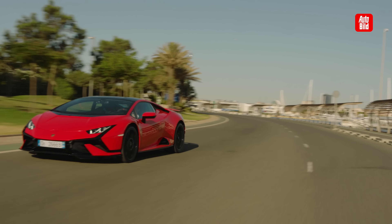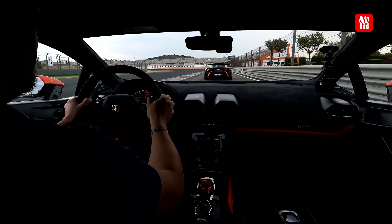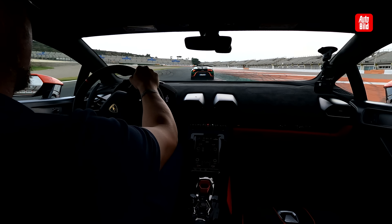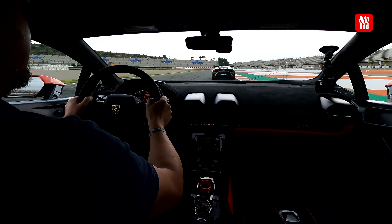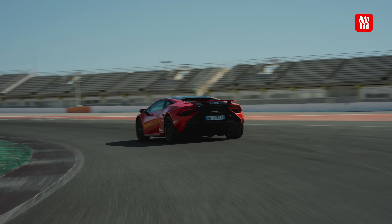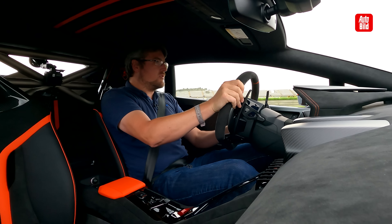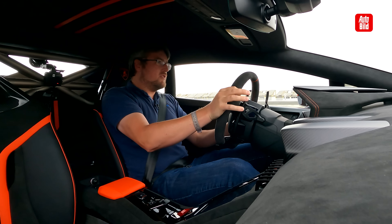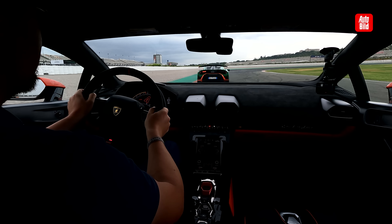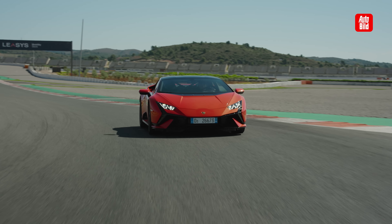We are just driving out of the pit lane onto the Circuit Ricardo Tormo near Valencia - if you can hear this glorious V10 screaming behind me. The track is actually a MotoGP circuit, which makes it only semi-suitable for cars - which is interesting. But here we are with the new Lamborghini Huracan Technica, for a few laps on this quite amusing, twisty race track.